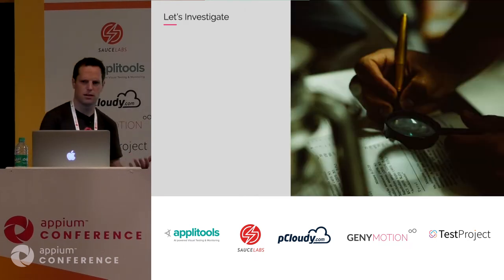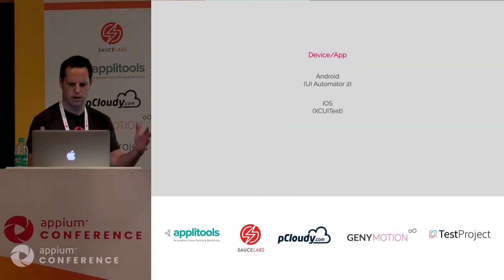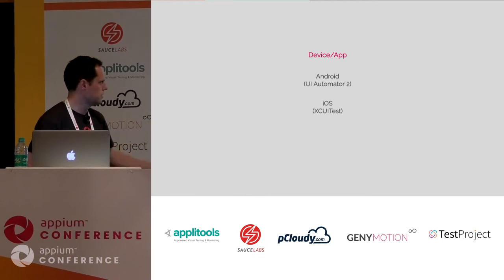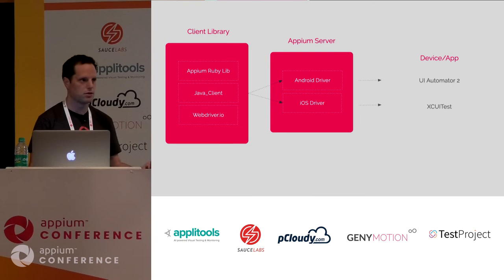We decided to investigate Appium further. What we found was it was open source, scalable, and based on the WebDriver protocol. With Appium, you take different automation layers and abstract them with a single interface — the WebDriver protocol — using the Appium server. Each platform has its own driver that receives WebDriver protocol commands and translates them to the appropriate command for that automation layer. To write test scripts, you have client libraries, and you can choose from many options and develop your tests with the language of your choice.